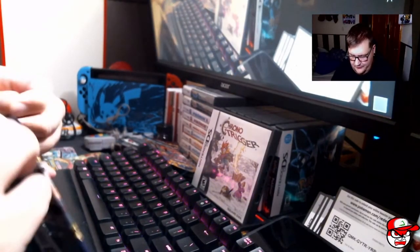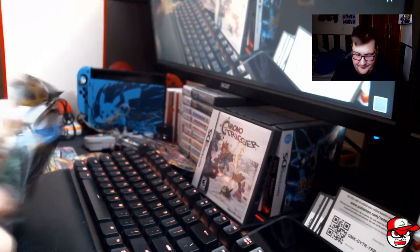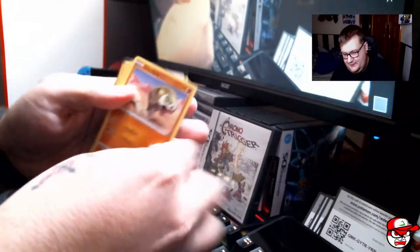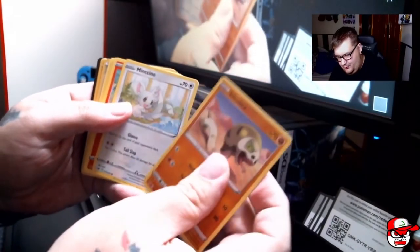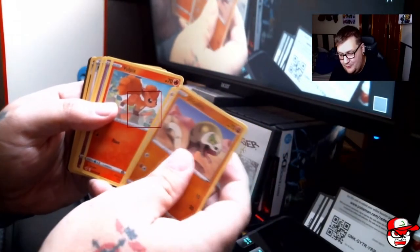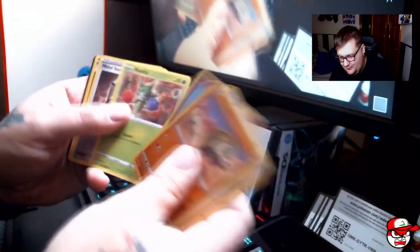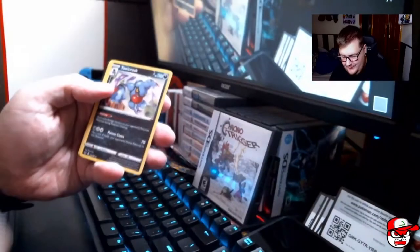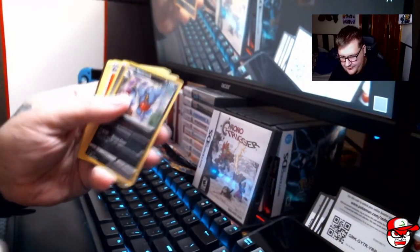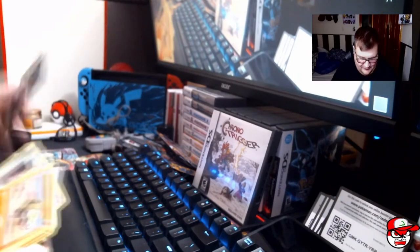Let's move into the Sword and Shield base set — maybe we'll have something here. Galarian Farfetch'd, Minccino, Vulpix, Munna, Roselia, Metal Saucer, and a holographic rare Toxicroak. So that's something — better than nothing I guess.